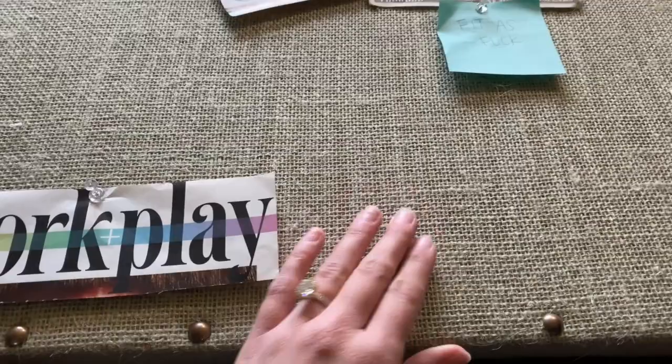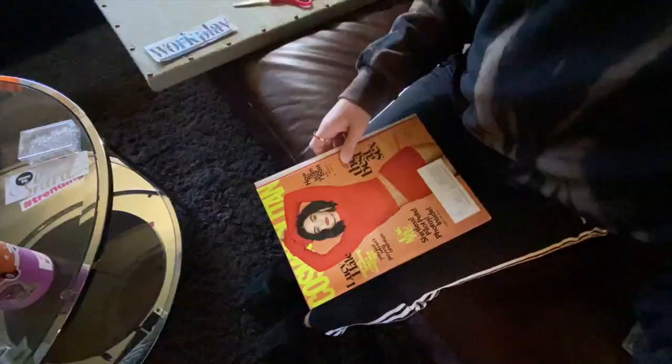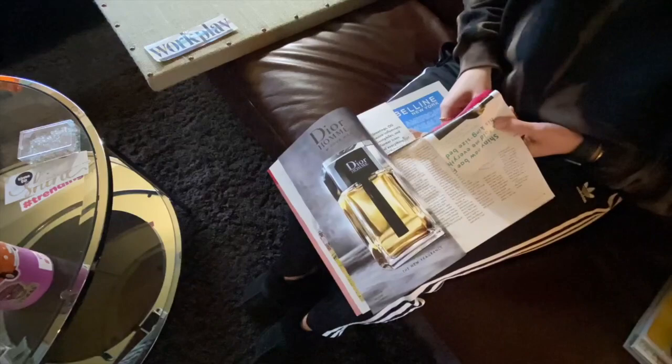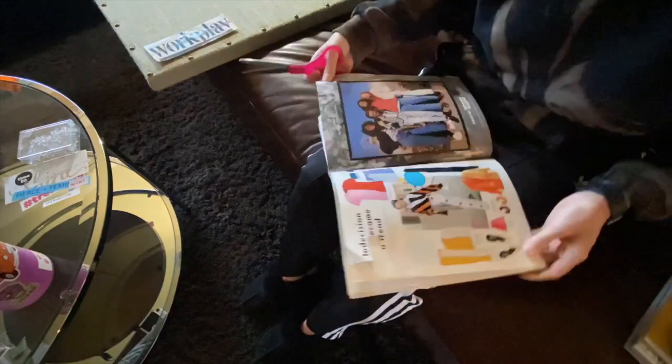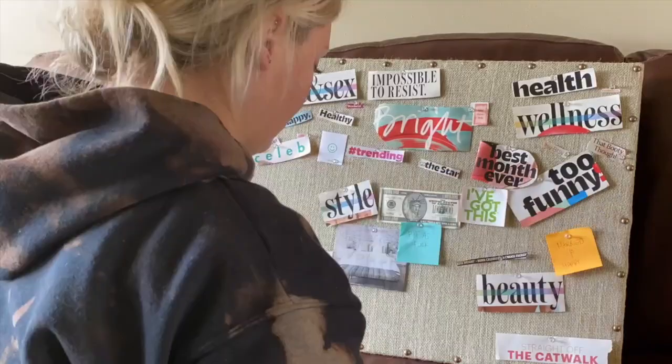I found this board at HomeGoods or TJ Maxx — it's really great because you can just push a pin right into it. What I'll do is get my magazines, look through all of them, and dog-ear exactly what I want to cut out. Then at the very end I'll go back and cut everything out, so I'm not wasting time cutting them out as I find them.